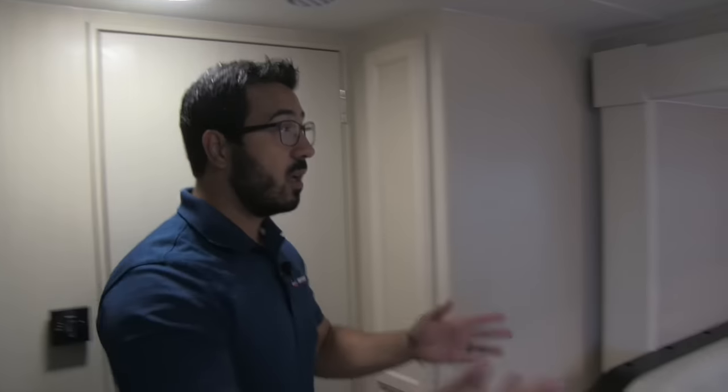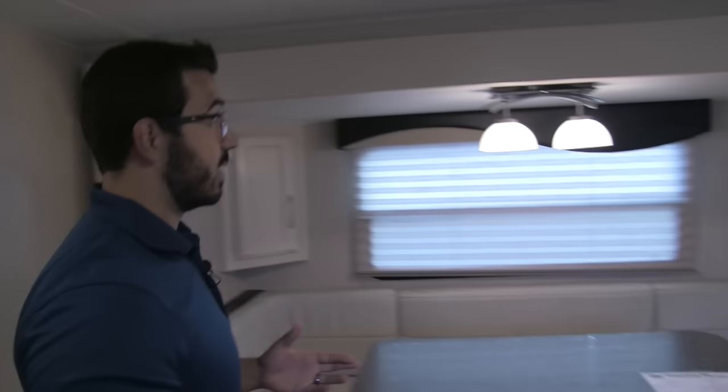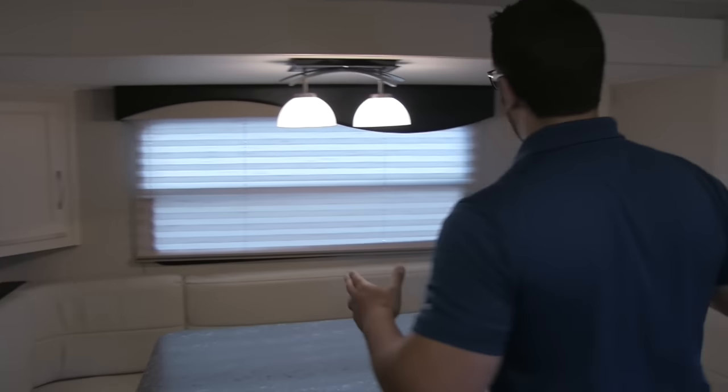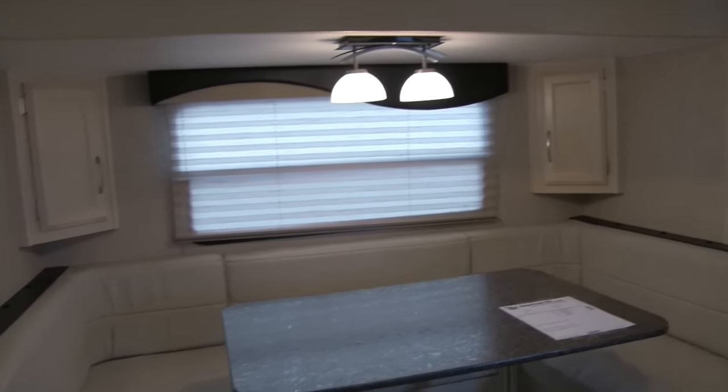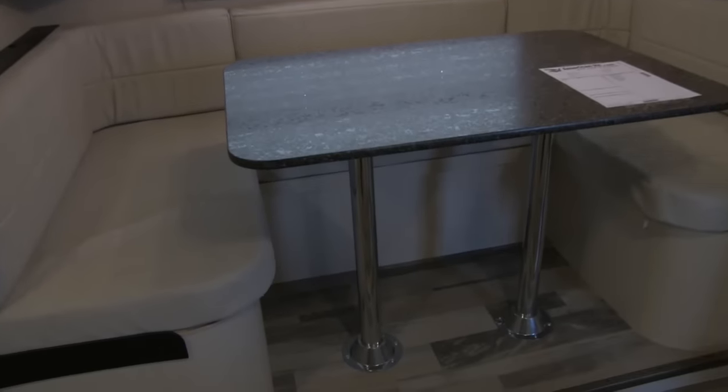Alright, so beautiful bathroom. Great coach — excellent outside, huge bathroom, wonderful kitchen. Let's take a look at the dinette and slide out. This is a lighter weight coach and you have the slide out right here, which is awesome. It features a huge U-dinette, which is very versatile.